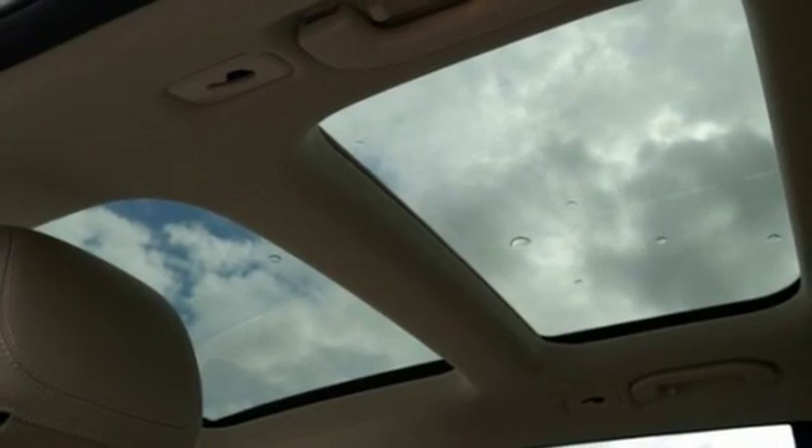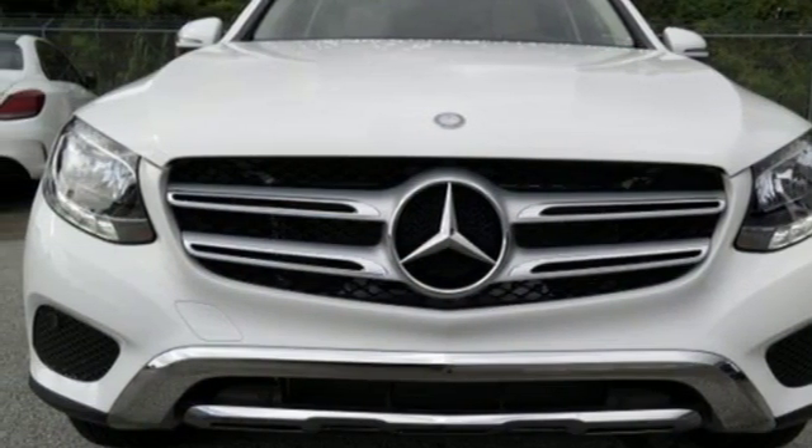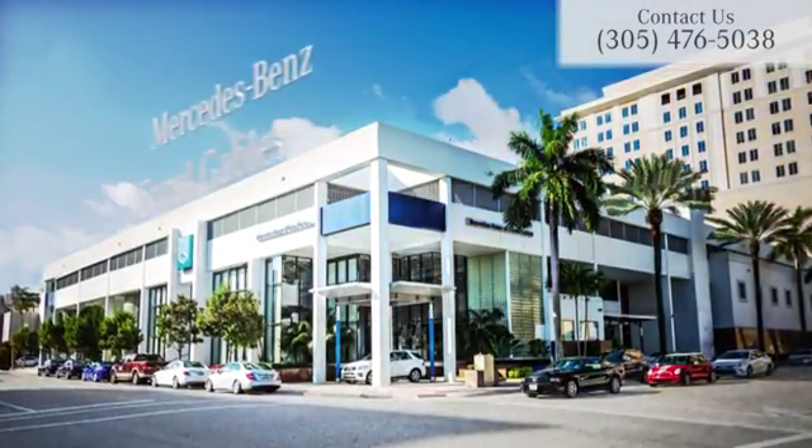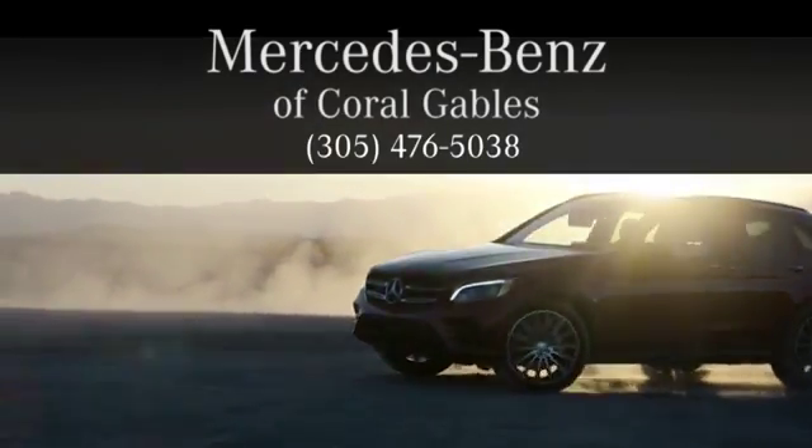Quality and precision top to bottom — this GLC is ready for a test drive. See it for yourself today. At Mercedes-Benz of Coral Gables, we look forward to your visit and deliver excellence at every mile.